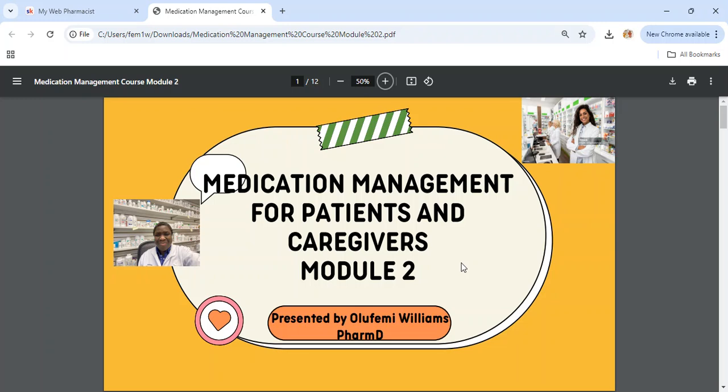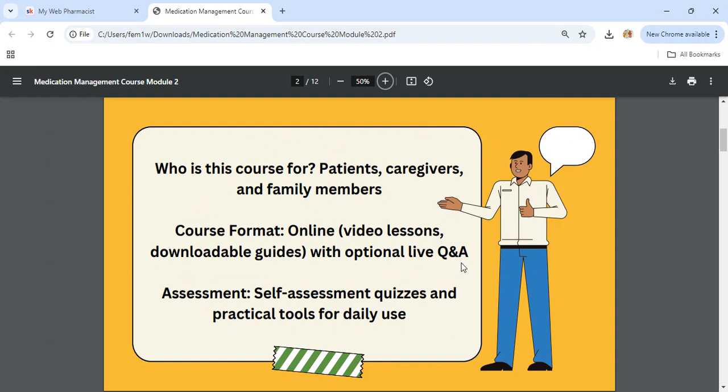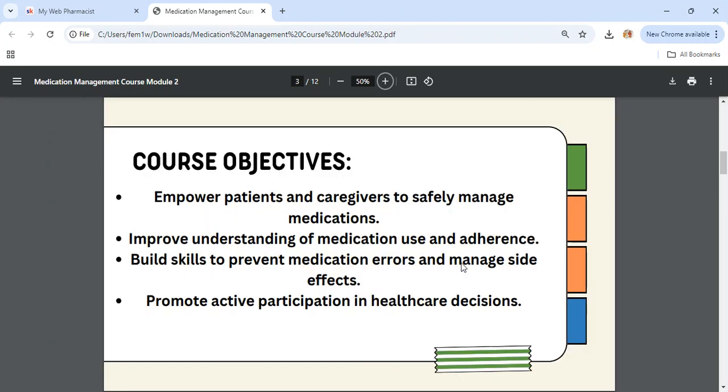We are now in Module 2: Medication Management for Patients and Caregivers. This course is for patients, caregivers, and family members. The course format includes videos and an optional live Q&A for those attending the live workshop. At the end, we'll have self-assessment quizzes and practical tools for daily use. My name is Olufemi Williams and I'm a Pharmacist in Pennsylvania, USA. The course objectives are to empower patients and caregivers to safely manage medications, improve understanding of medication use and adherence, build skills to prevent medication errors and manage side effects, and promote active participation in healthcare decisions.